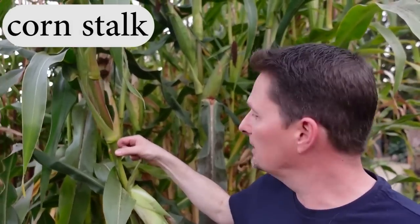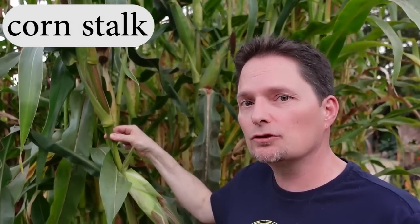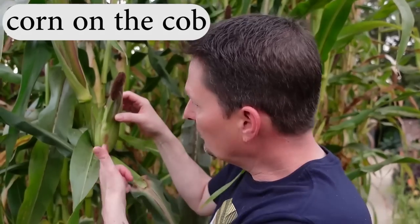Look, I found some corn. This is a corn stalk — this is a stalk of corn. Remember, with stalk the L is silent. Stalk. This is a corn stalk. And here's the corn — this is an ear of corn. That's right, ear. This is one ear of corn. And when you're ready to eat the corn, you peel these leaves — and they call that shuck. You shuck the corn; it means to remove the leaves. And after you cook it, it's called corn on the cob. You eat corn on the cob. So this is the cob — you eat corn on the cob.